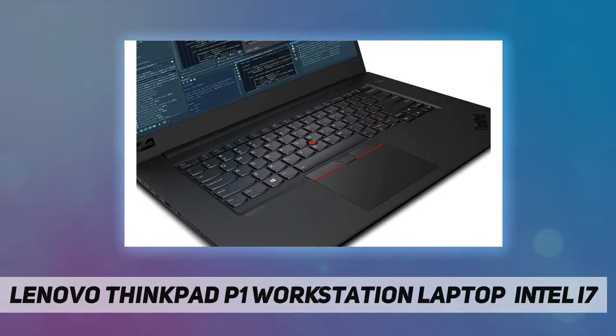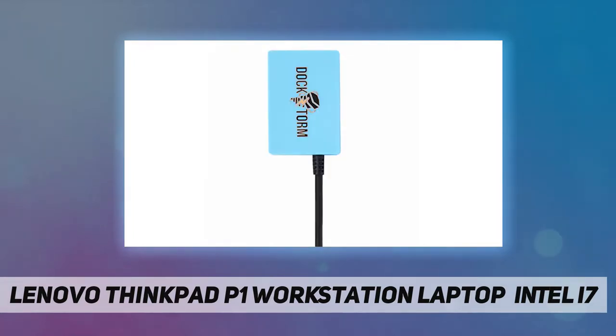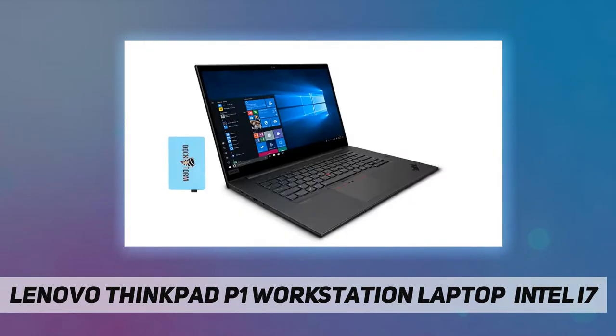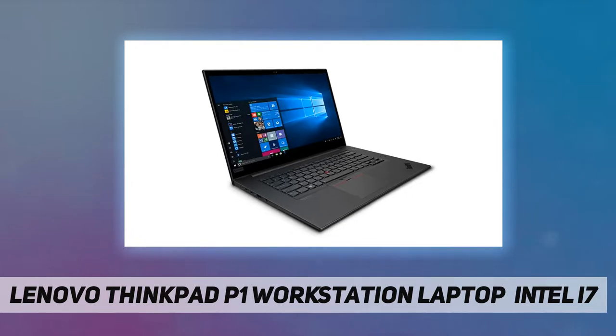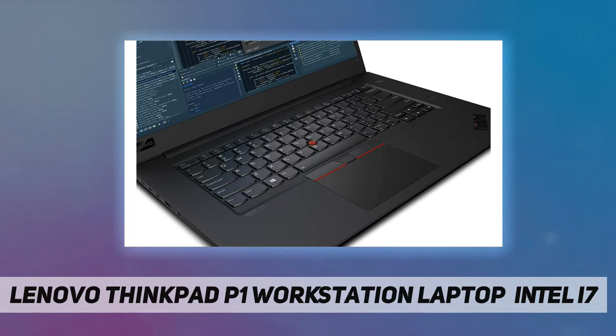Highlights: 15.6-inch Full HD 60 Hz IPS display, Wi-Fi 6 AX201, Bluetooth 5.2, 720p HD webcam, fingerprint security, backlit keyboard. Powerful performance with Intel Core i7-10750H hexa-core 10th gen processor at 2.60 GHz. NVIDIA Quadro T1000 Max-Q, 4 gigabytes GDDR5 dedicated graphics.